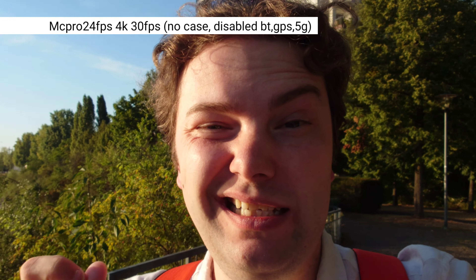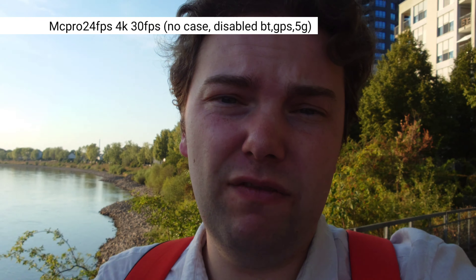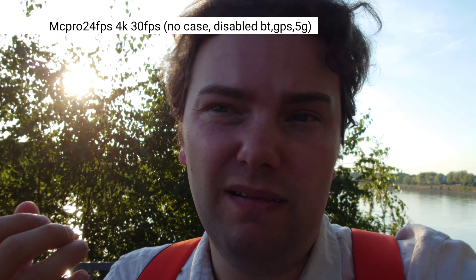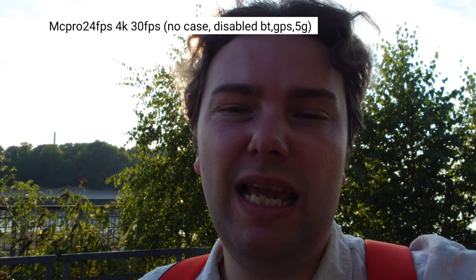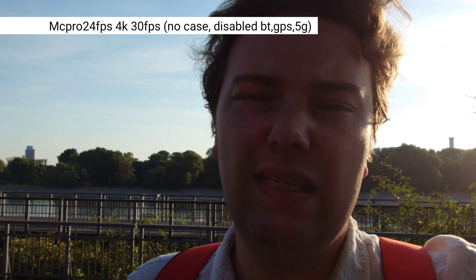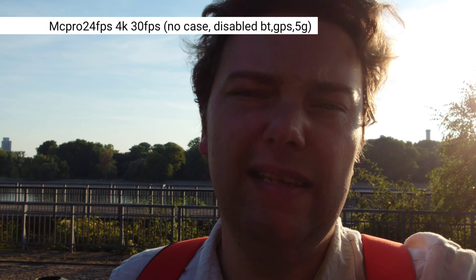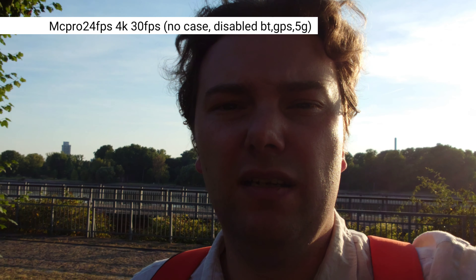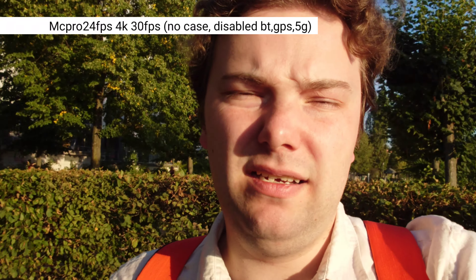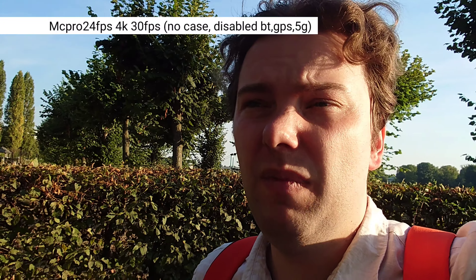Mac Pro 24fps has both optical and digital stabilization enabled, though I fear Sony's built-in applications still have better stabilization. I have no external mic plugged in, so I'm using the internal mics. It's quiet here in this park-like area near the Rhine river, so that shouldn't be an issue. I want to see how the stabilization looks and whether Mac Pro 24fps has overheating issues or not.